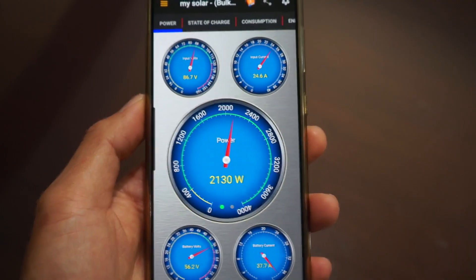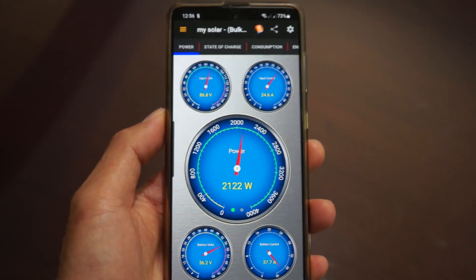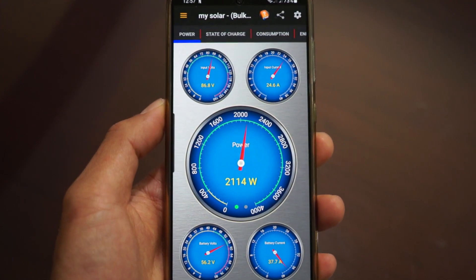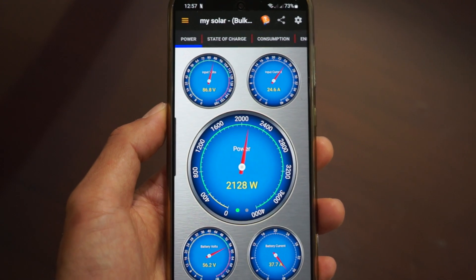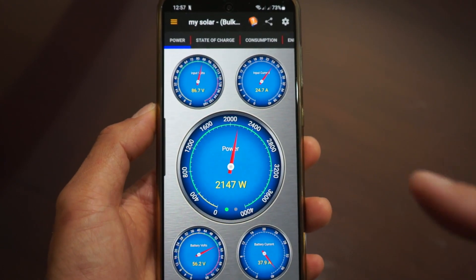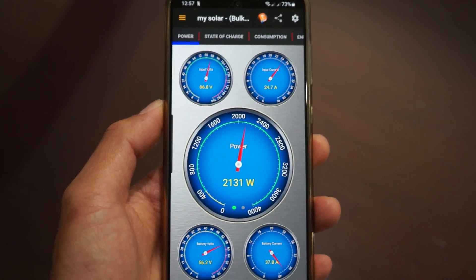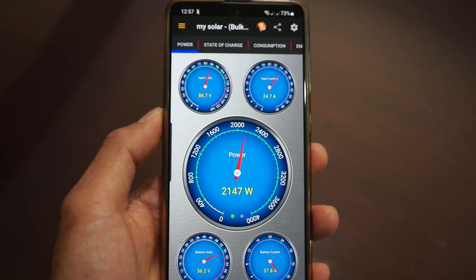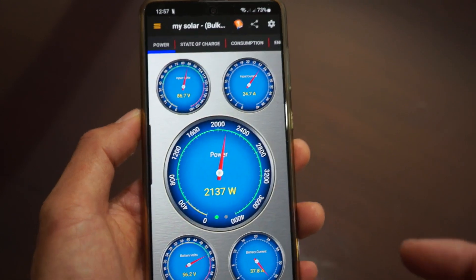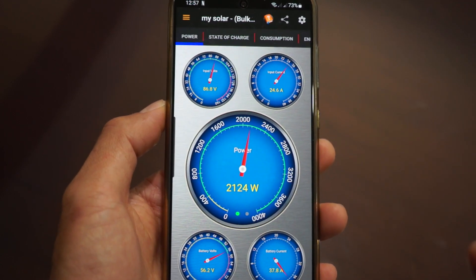I'm using two apps to monitor my system. One is the Midnight Classic solar app, which you can download on the App Store, and the other is the Shine phone app from Grow Watts. I like the Midnight better though because it has a shunt, which gives me the battery voltage — something the Grow Watts app doesn't really do.